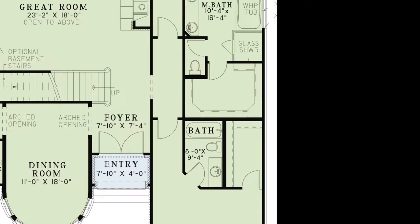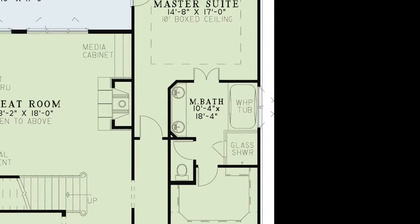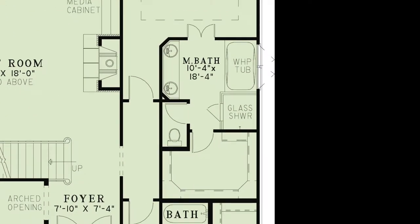Down the hall we come into the master suite. This room has a beautiful 10-foot boxed ceiling, a triple window in the rear which allows for plenty of natural light, and access to the outdoor living area. Through double doors is the master bath, which features a double vanity, a whirlpool tub with a complimentary window, a large walk-in glass shower, a private toilet room, and a massive walk-in closet.